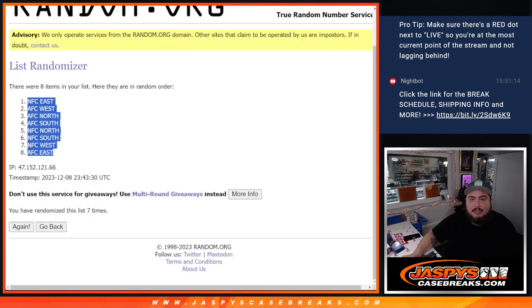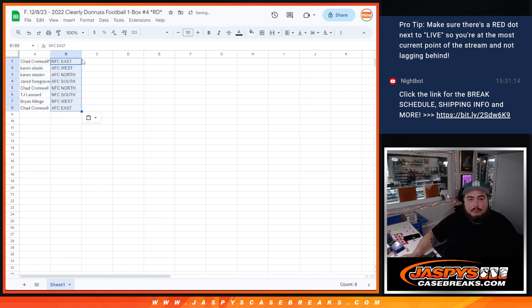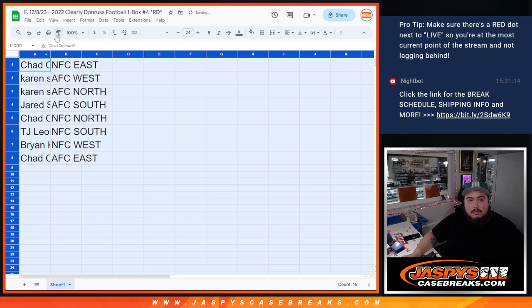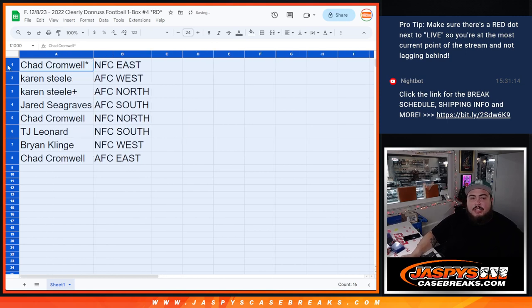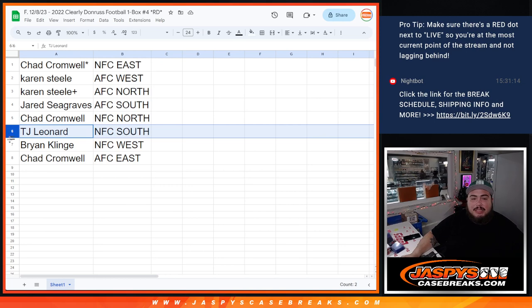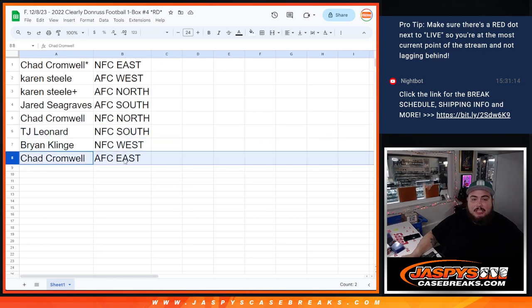NFC East. AFC East. All right, Chad, you have NFC East. Karen with the AFC West and AFC North. Jared with the AFC South. Chad with the NFC North. TJ with the NFC South. Brian with the NFC West. And then Chad with the AFC East.